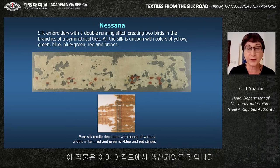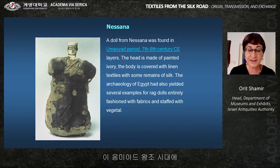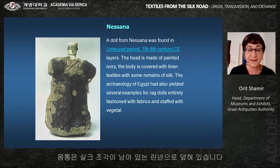These textiles were probably produced in Egypt, where linen textiles were decorated with wool or, more commonly, with silk. A doll from Nesana was found in the Umayyad period — 7th to 8th century CE — layers. The head is made of painted ivory; the body is covered with linen textiles, with some remains of silk.